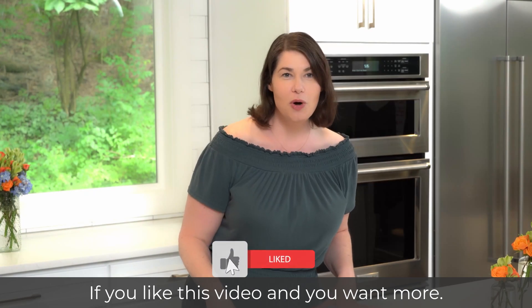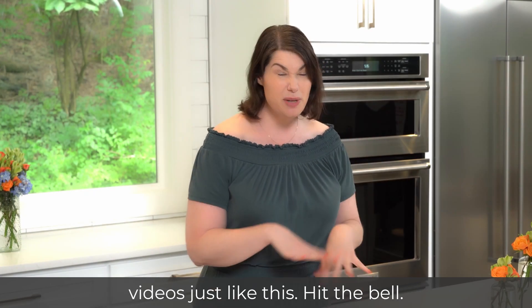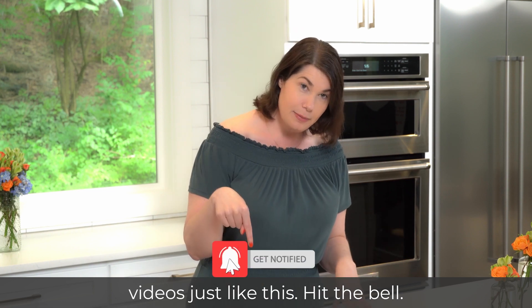If you liked this video and you want more, make sure you're a subscriber. And if you want notifications about videos just like this, hit the bell.